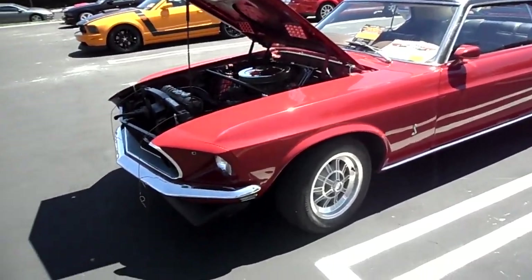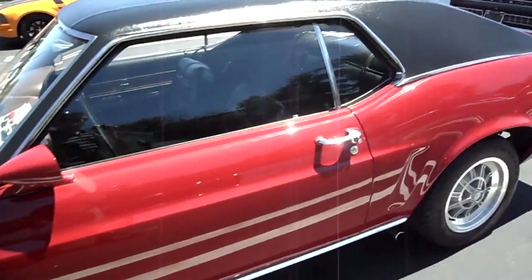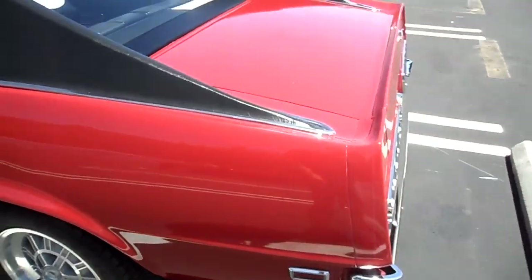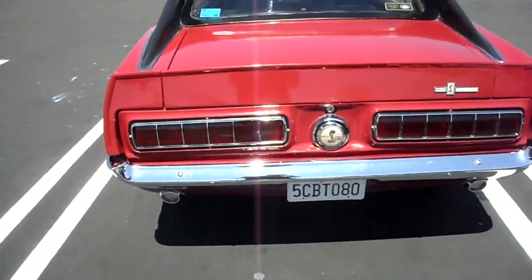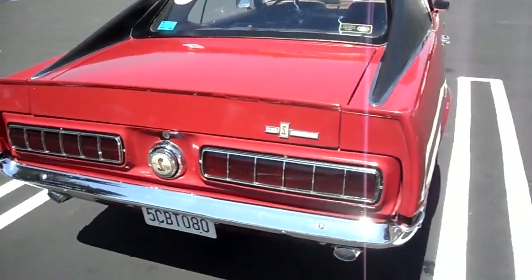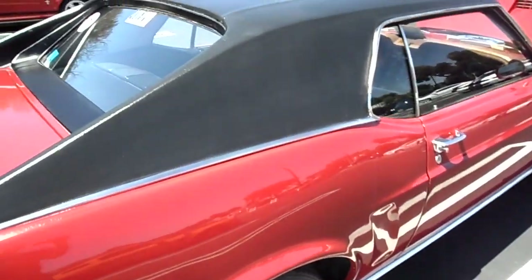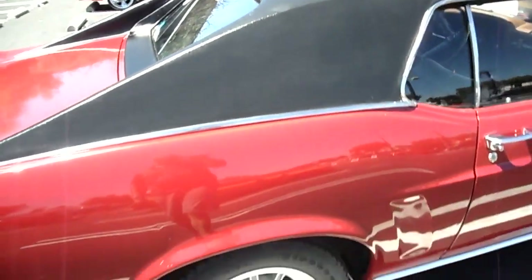Here's a really rare car you don't see very much — they have a unique look. This is actually a Shelby de Mexico. Shelby licensed a dealership down in Mexico to use his likeness and things like that. They actually used the coupe, extended these here, and they all had vinyl tops. It kind of looks like a Grande.